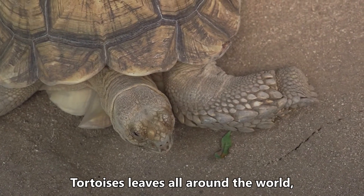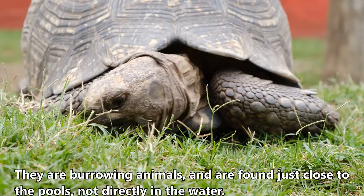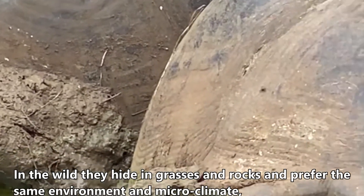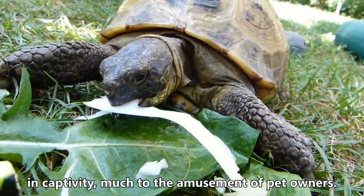Tortoises live all around the world, in deserts, grasslands, mountains, and islands. They are burrowing animals and are found just close to the pools, not directly in the water. In the wild they hide in grasses and rocks and prefer the same environment and microclimate in captivity, much to the amusement of pet owners.